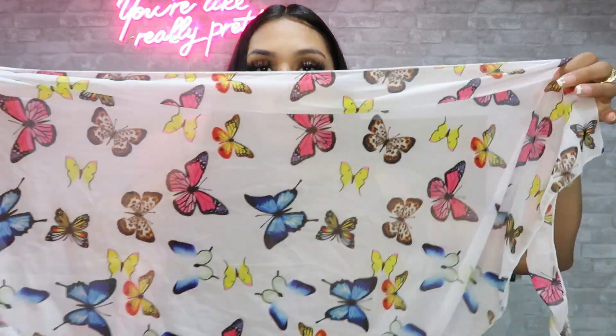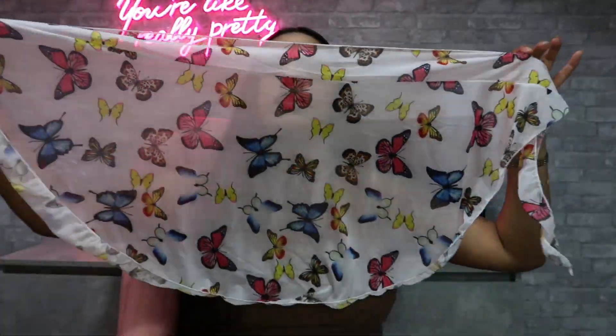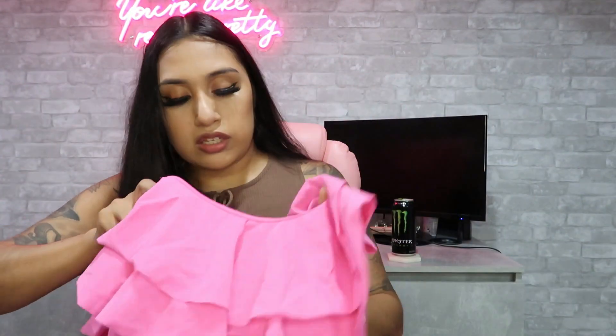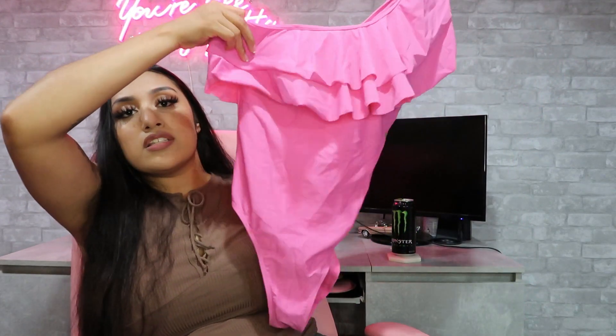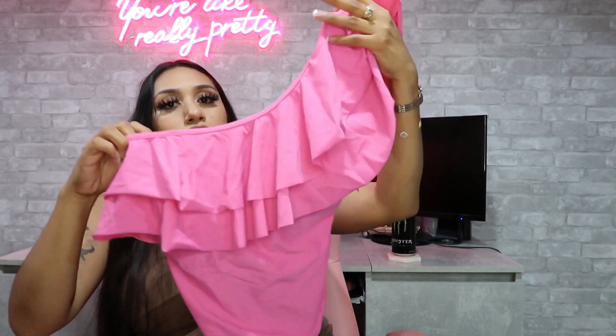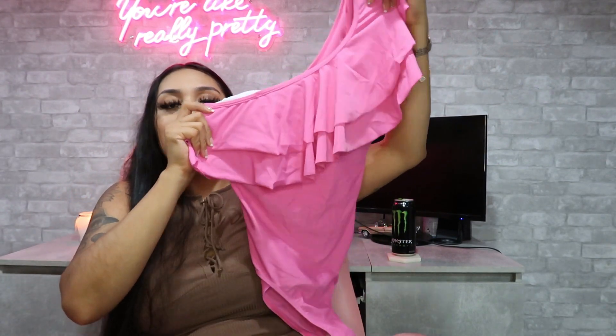I found this cute swimsuit cover-up that has little butterflies — it's so cute. You just wrap it around yourself. And I found this swimsuit that I loved — it was giving Barbie vibes. It's a one-piece with one shoulder strap and this pretty little detail at the top. I love the pink — it's so perfect.